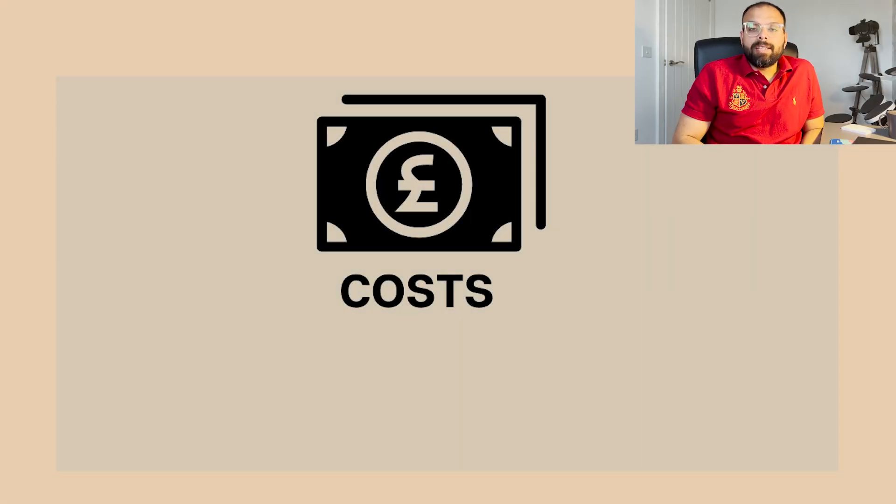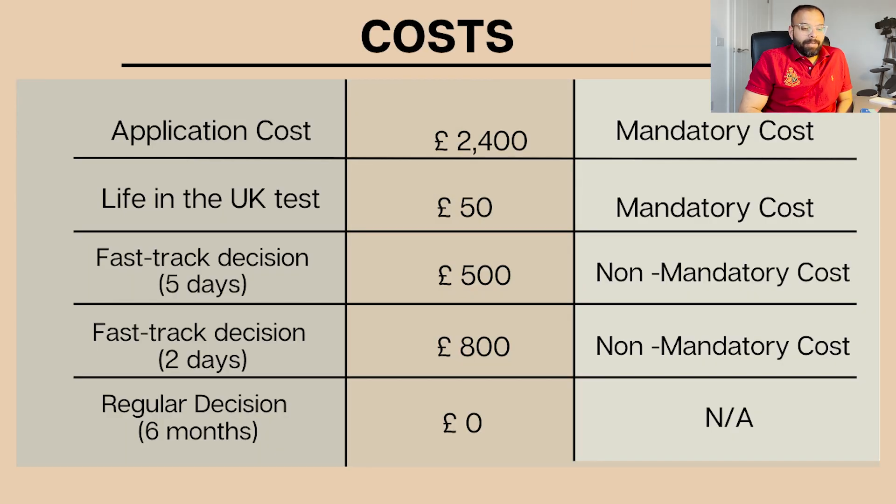Let's talk about the costs involved in the ILR process. The application fee itself is around £2,400 per person. The Life in the UK Test costs £50. The normal decision time is six months. I paid an extra £500 to expedite and receive a decision in five days; for £800 extra you can get a decision in two days. Since I paid £500, I actually received my success email in just two days and my BRP card within seven working days.